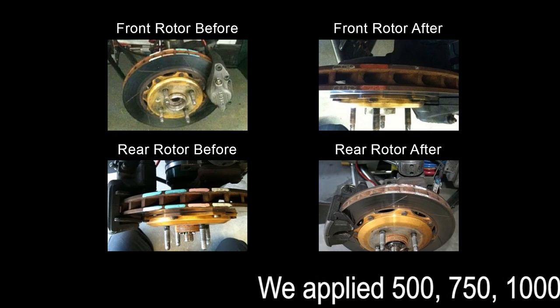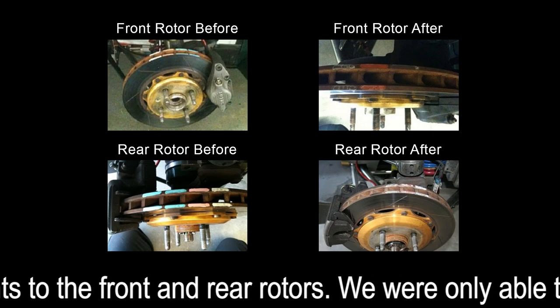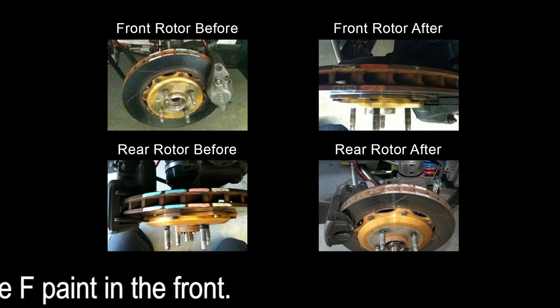New rotors also need to be bedded in — you're trying to temper the rotor with temperature and don't want to shock it by getting it too hot. The truth is, on the Lotuses it is very difficult to get too much heat into the rotors on the street. We actually ran an experiment years ago with brake rotor temperature paint from AP, and we were hard-pressed to burn off even the lowest-temperature paint rating — even on track — because these Lotuses simply don't put enough heat into the brakes generally speaking.